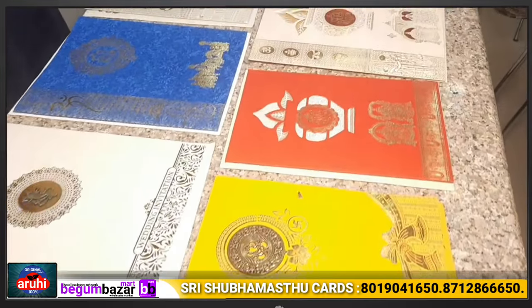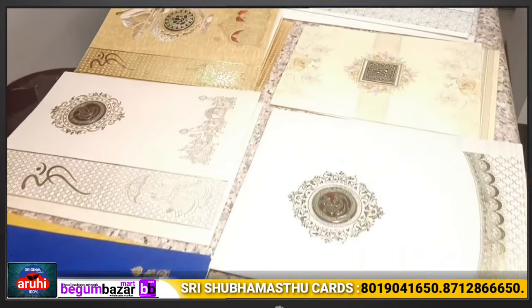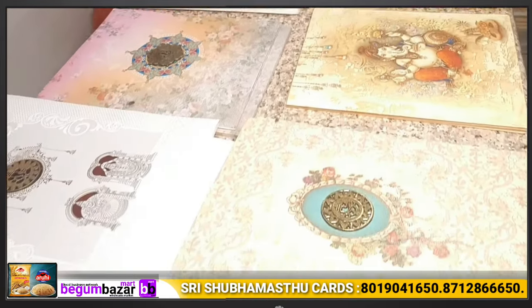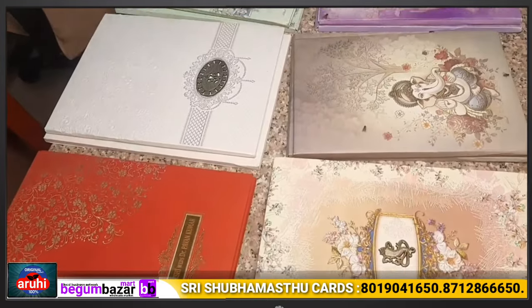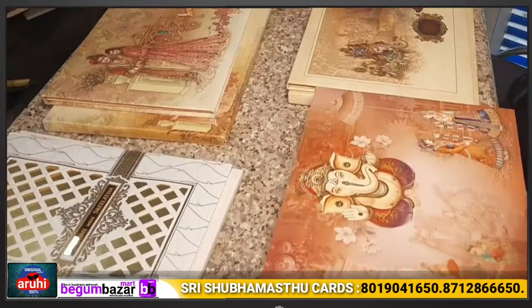Hi friends, welcome to Begum Bazar Mart. This is our channel — the best video on this topic. Complete wholesale price on wedding cards. Exclusive wedding cards. This is a wholesale shop. Here we have a range of wedding cards available starting from very affordable prices.